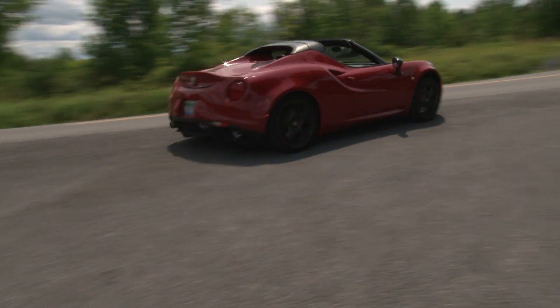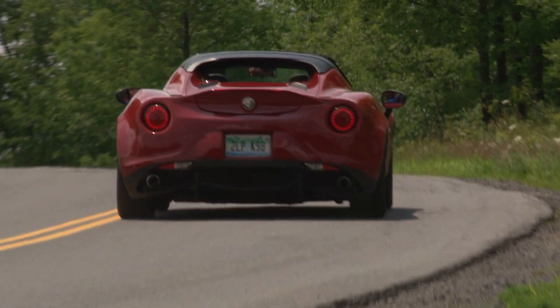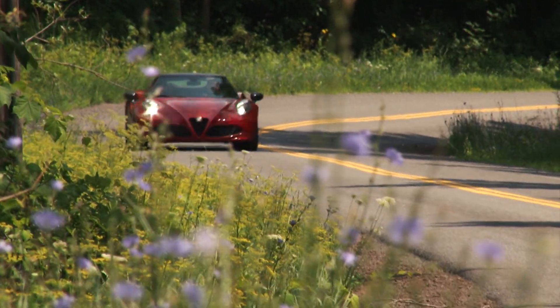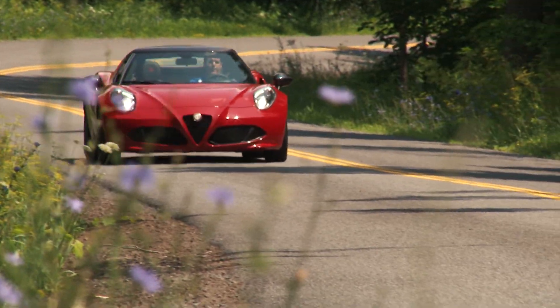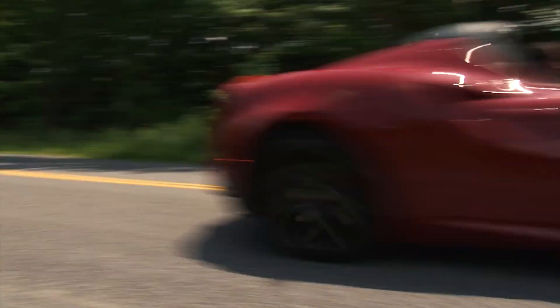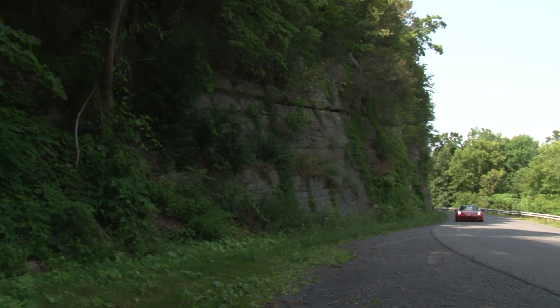The as-tested price of this model is $79,495. Alfa only sells 30 or so 4Cs every month, largely because its hard and fast nature appeals to a very small group of drivers. But for those who can, the 4C Spyder would make for one heck of a summer toy.